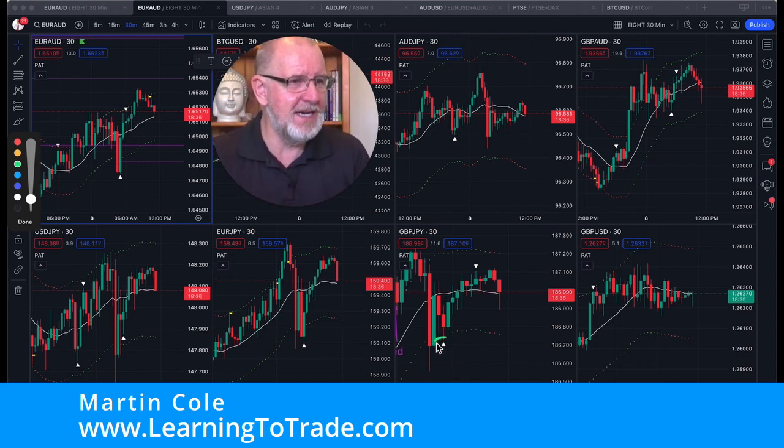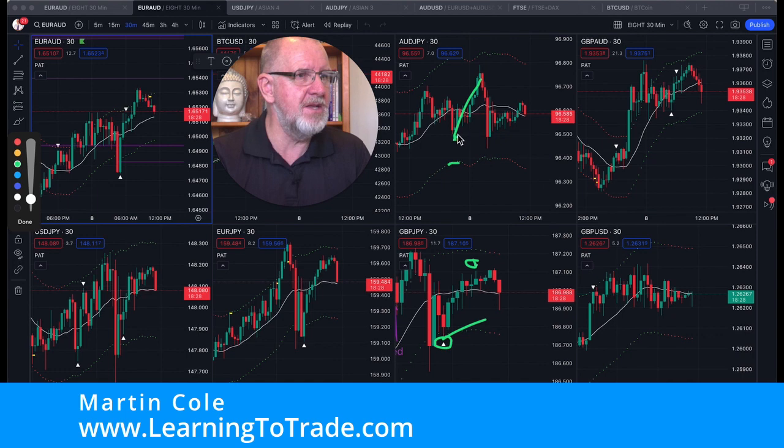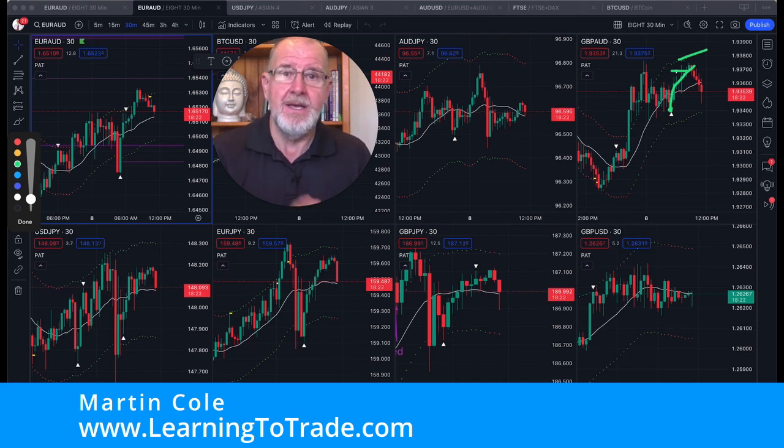Moving on over here, look at this one here — we've got another one. Still on green. This one here on green. So this is phenomenal, it really is. Another one here and there — green again. It's terrific.